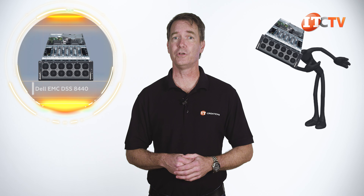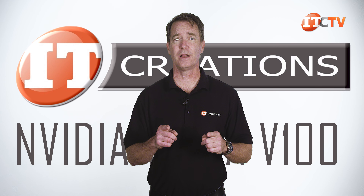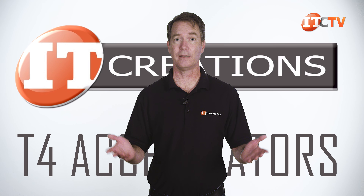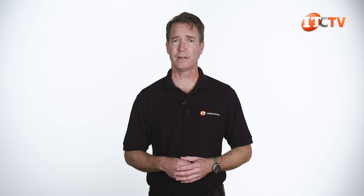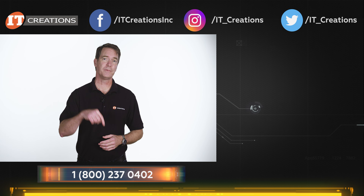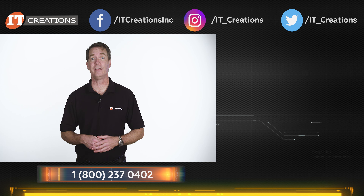We do hope you enjoyed our short hardware review of the Dell EMC DSS 8440. If you're looking for one of these, look no further than IT Creations. IT Creations has the parts and components on hand, including NVIDIA Tesla V100, Quadro RTX, or T4 accelerators to outfit your system and send it out for next-day delivery. We also have a stellar reputation, and I personally guarantee the experience will make you reconsider your go-to hardware company. If you have any questions, just post them in the comments below. Hit that subscribe button and give us a like if we're worthy.